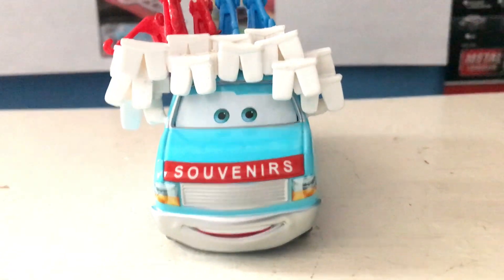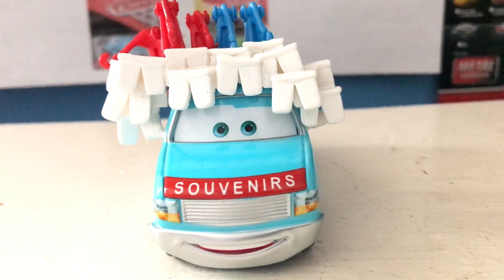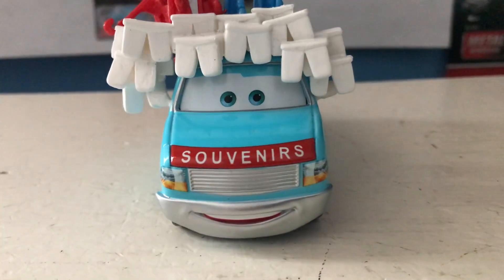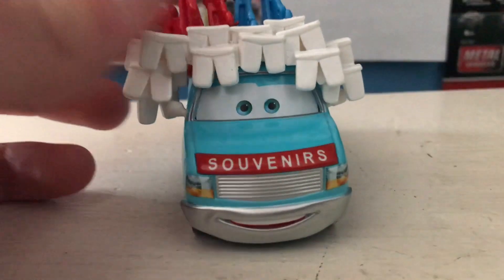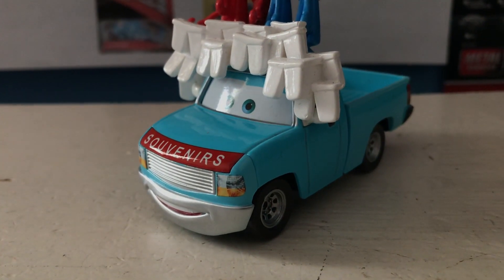Unfortunately, no official descriptions for this character have ever been released, so there's not much to say about his personality. But you can tell he's a salesman, so you can basically go off of that to assume what his personality would be like. And that is pretty much it. Anyway guys, thank you all so much for watching this episode of the Spotlight Series on Buck the Tooth Vendor. I'll see you guys next time. Bye now.